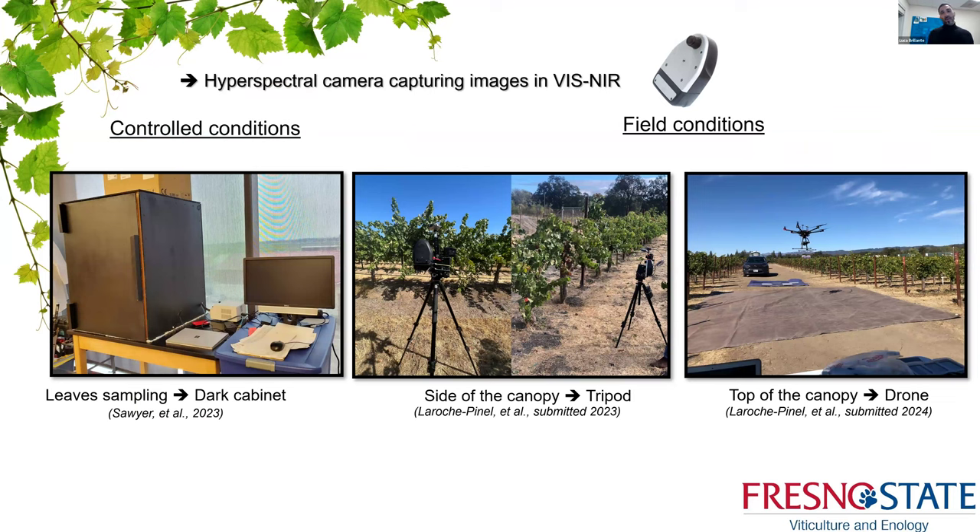The HyperVein project proceeded in multiple steps: first, controlled laboratory conditions using a dark cabinet with specific illumination and detached leaves, mostly using visible information. Then we brought cameras into the field mounted on a tripod, acquiring images of full canopies. Finally, we worked with aerial imagery from a drone. The first part was published last year, the second part is about to appear in Computers and Electronics in Agriculture, and the third part is expected toward the end of this year.